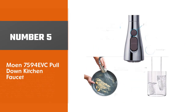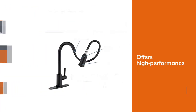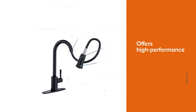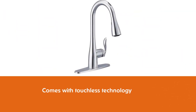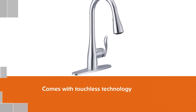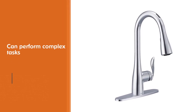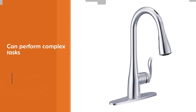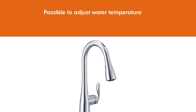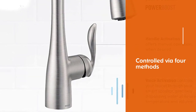Number 5: Moen 7594 EVC Pull-Down Kitchen Faucet. This product offers high performance combining touchless technology and the innovation of voice activation. When paired with a smart speaker, this kitchen faucet can perform various complex tasks, such as dispensing precise amounts of water flow and even adjusting the water temperature on command. It can be controlled via four methods: voice, mobile app, hands-free, or manual. This model includes an LED temperature indicator and a front sensor for hands-free convenience. With a dedicated Moen app, you can preset custom commands based on your needs.